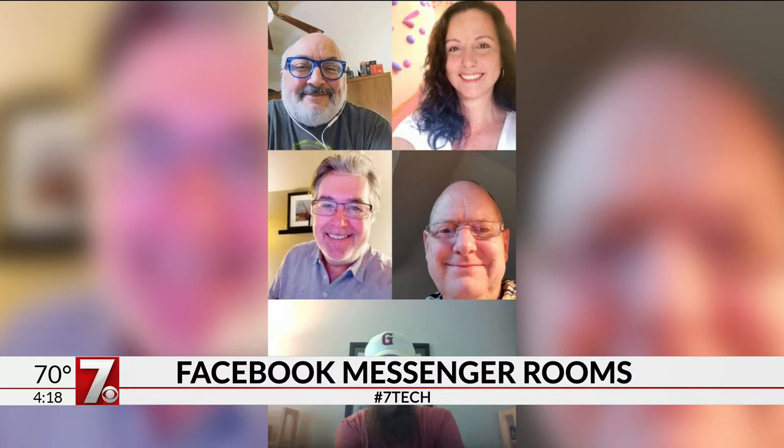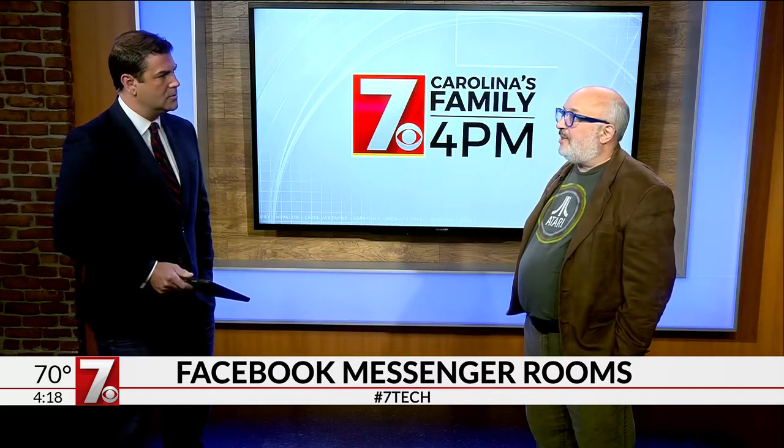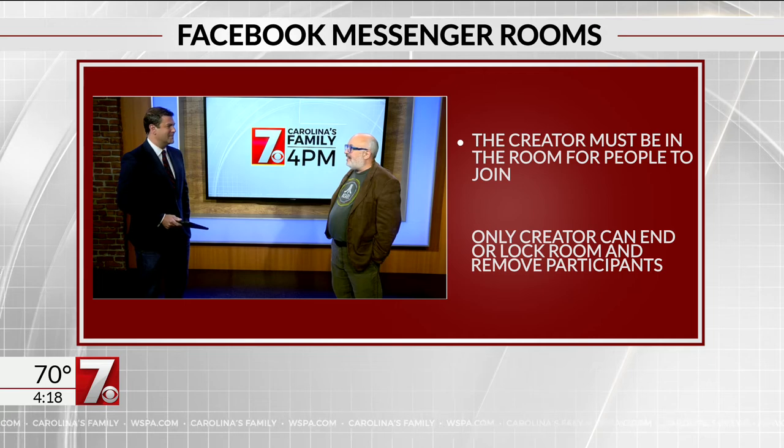Is this somehow a response to the popularity and the success of Zoom? Is this Facebook reacting to that? Almost certainly. Now Zoom is more of a professional tool. There's a lot of things you can do in Zoom you can't do on Facebook Messenger, but what Facebook Messenger has that nobody else has is they know that you're on Facebook already. You started with Facebook, all your friends are on Facebook. Remember, it's the size of a country. Press the button and invite them in.